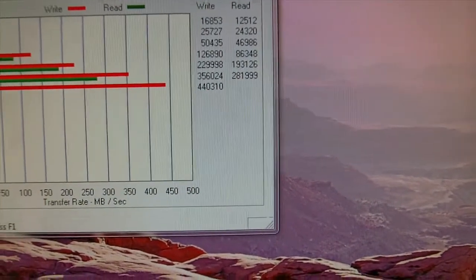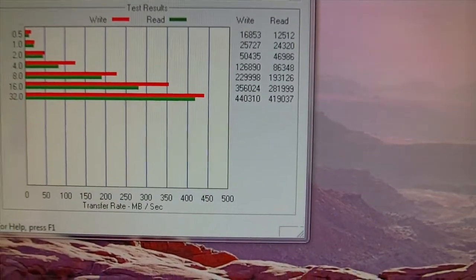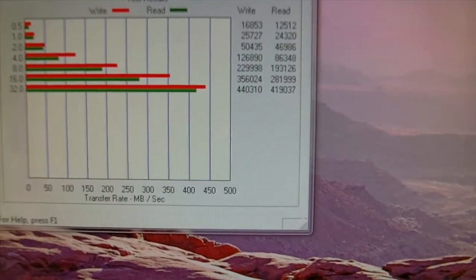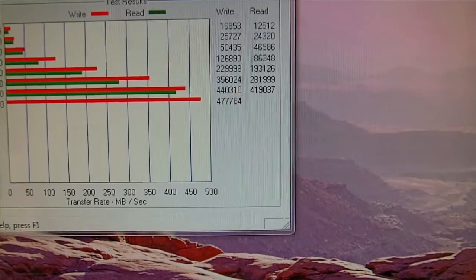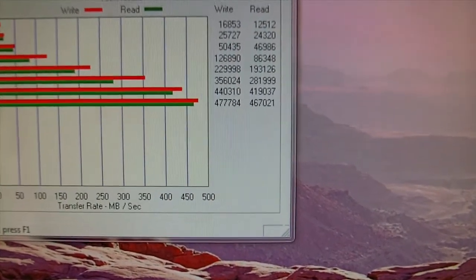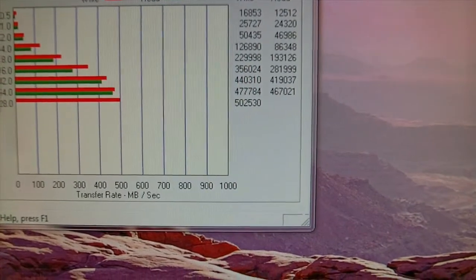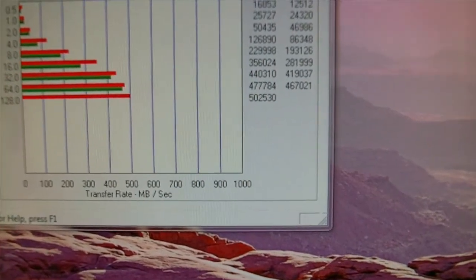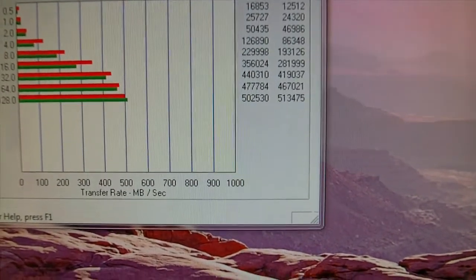And there you can see it's starting to fly now. We're hitting 500 megabytes a second.